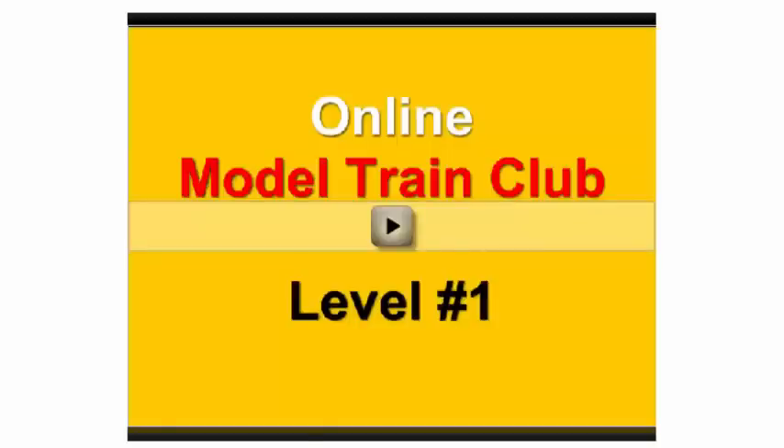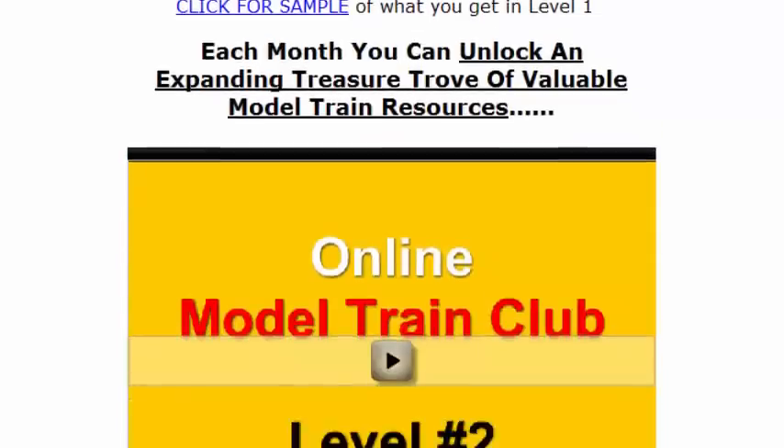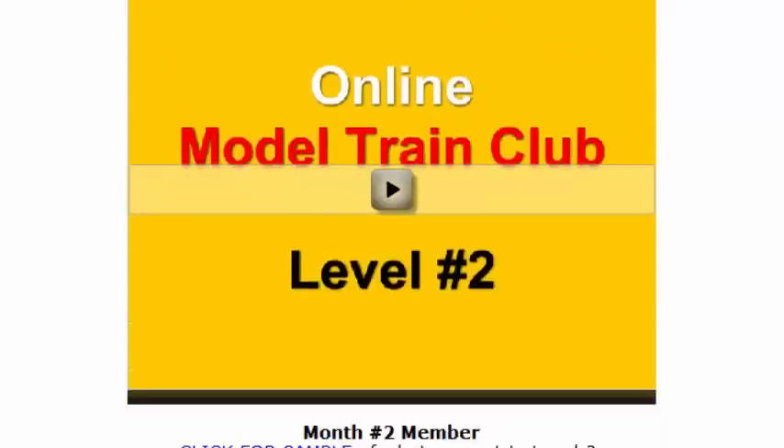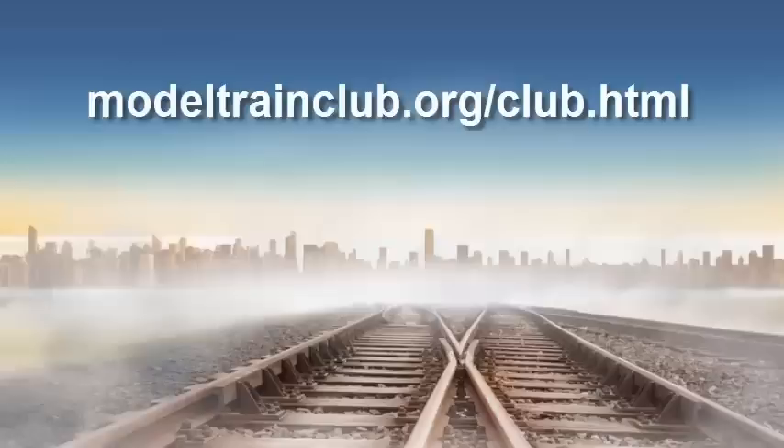If you want a closer look inside the club, you can take a free video tour inside the first three levels. You'll see exactly what you can access on each level. Here's the link to watch the free video tour.